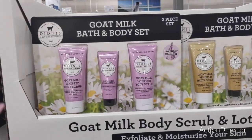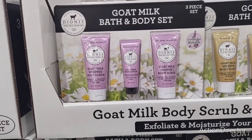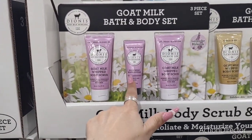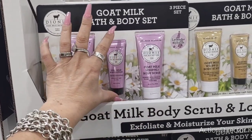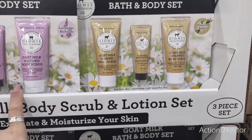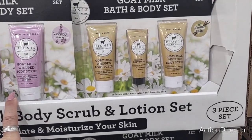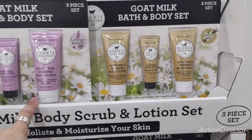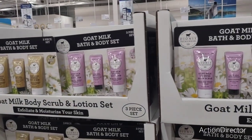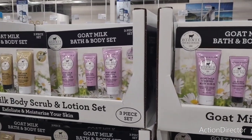This is $6.99 — the goat milk bath and body set. It has goat milk whipped body scrub, goat milk body lotion in lavender blossom, and a body scrub blended with cameo to exfoliate and soften your skin. These are really cute little sets for only $6.99, and it is a name brand.